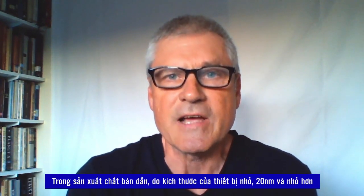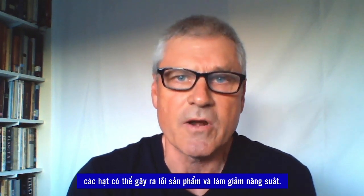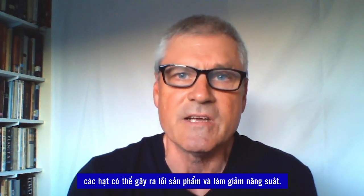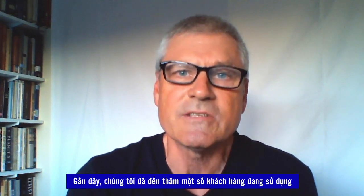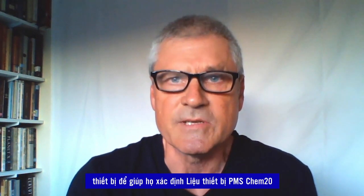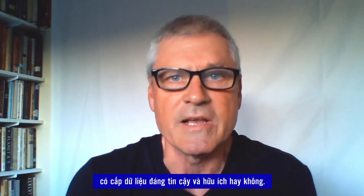Hello, I am John Kearns, the Southwest Salesperson for Particle Measuring Systems. In semiconductor manufacturing, due to the small size of the devices, 20 nanometer and smaller particles can cause product defects and reduce yields. We recently visited some customers who were using less sensitive previous generation instruments to help them determine whether the CHEM20 instrument can provide credible and useful data.